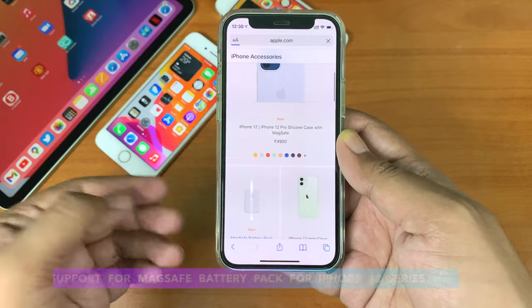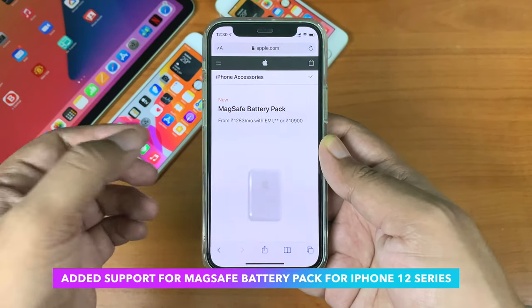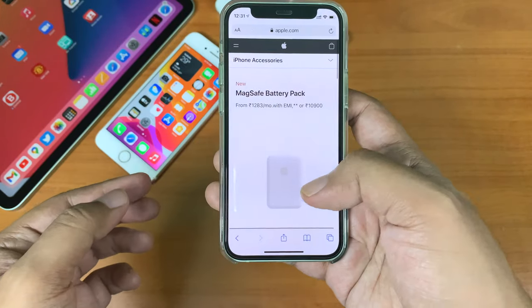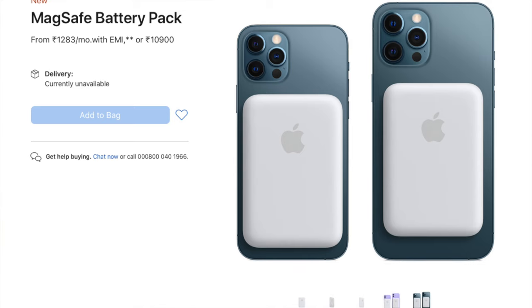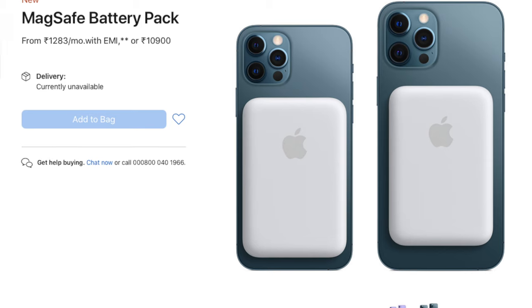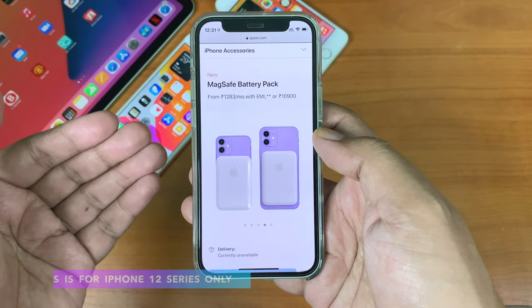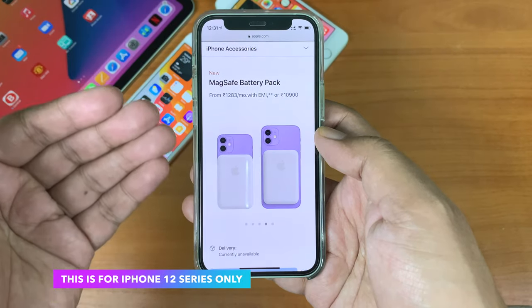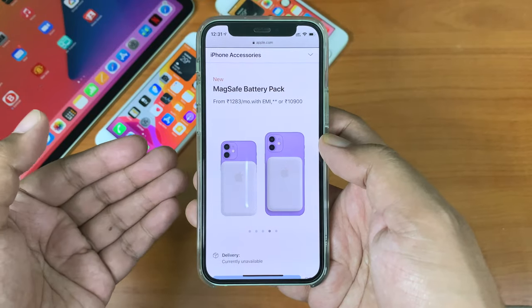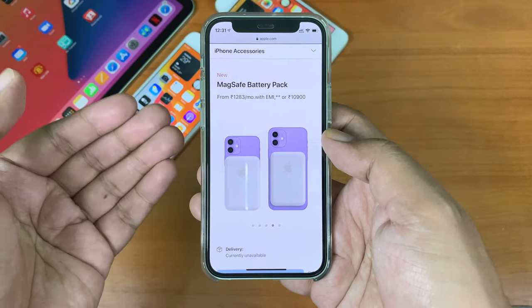The second feature is related to Apple MagSafe, a battery pack for the iPhone 12 series released just a few days ago. It costs 10,900 rupees in India or $99 in the US, but is yet to be available in India. iOS 14.7 already added support for this battery pack, so if you have an iPhone 12 mini, 12, 12 Pro, or 12 Pro Max, this is a nice addition — mostly for the 12 mini users.